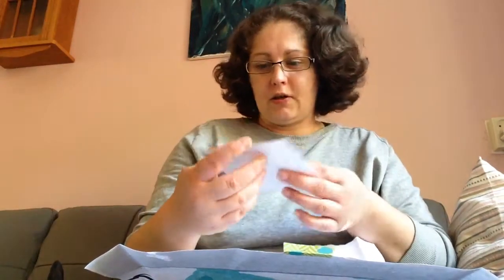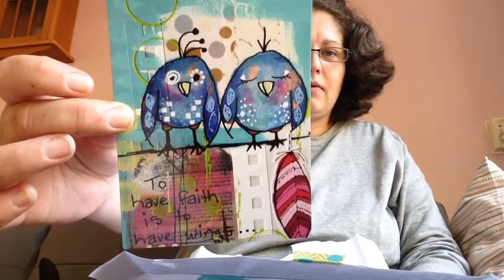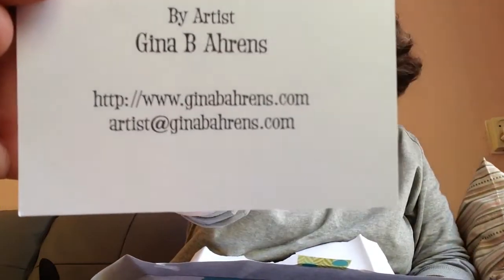I think I'm going to use this in an art journal page. This one's beautiful. To have fate is to have wings. Beautiful, gorgeous. I love them. Thank you very much, Gina. She's got also her email address on this one. Beautiful.